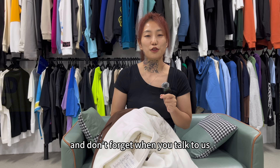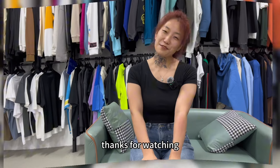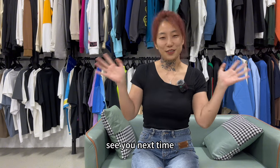Don't forget — when you contact us, mention YouTube to get USD $10 off your first order. Thanks for watching! If you enjoyed this video, please remember to like, subscribe, and share it with your friends. See you next time!